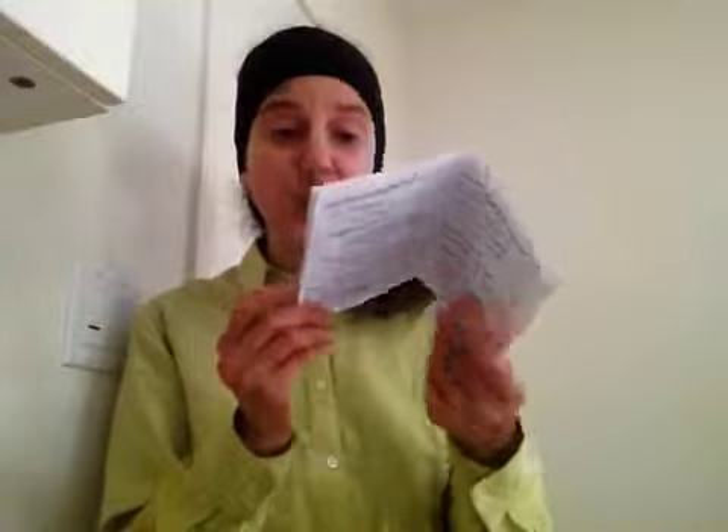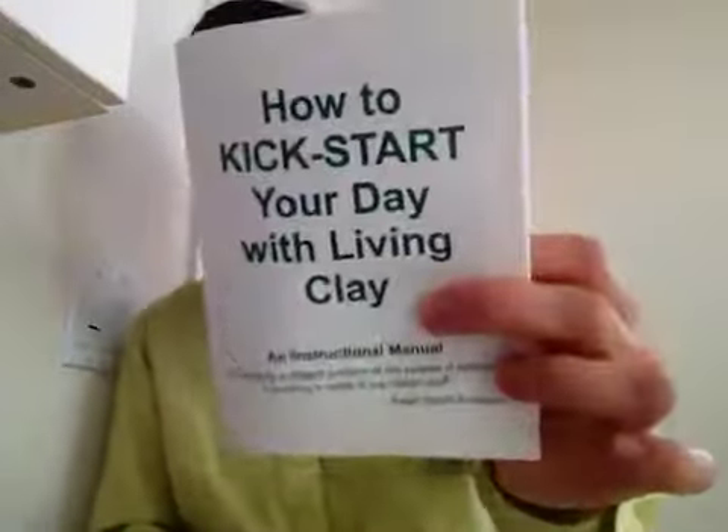They also have Yahoo groups for clay, and I'll have a link to the company's website below the video. Another great resource I received is an instruction manual called 'How to Kickstart Your Day with Living Clay,' written by Perry A., taken from her book 'Living Clay: Nature's Own Miracle Cure.' If you're going to get products, you want to know how to use them, so let's talk a little bit about living clay, what it is and what it does.